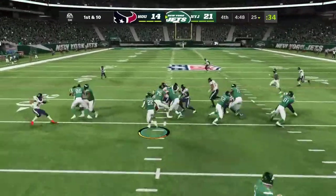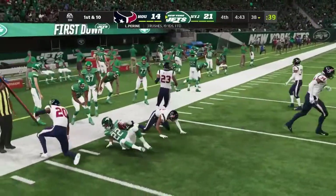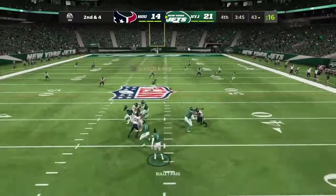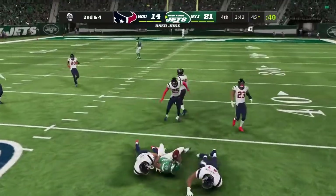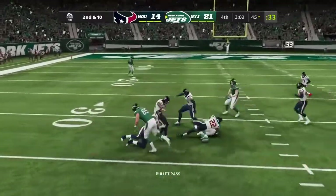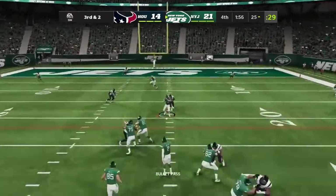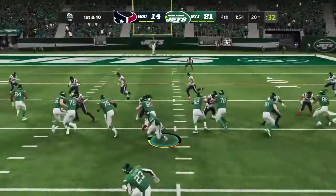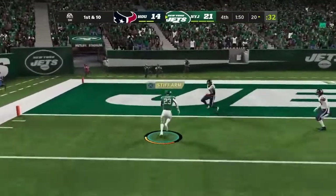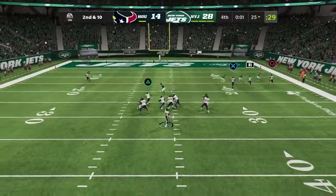First down's a must on this drive as they start out here first and ten. There's Wilson — got an open man, Keelan Cole. Second and ten, now a man open down the middle of the field — biggest play in this football game. They'll drop this down to Coleman. They'll try and run some clock here as they keep it on the ground, and he's in. Touchdown, Jets.